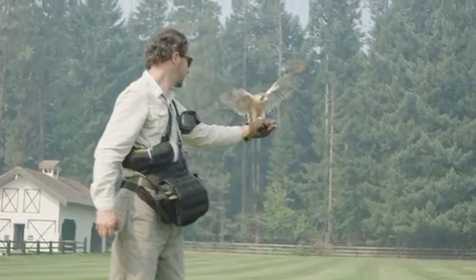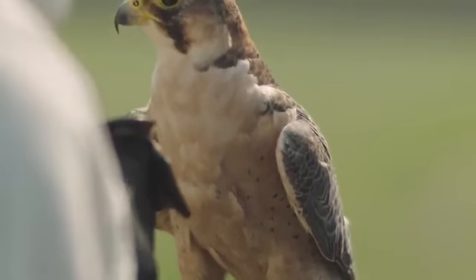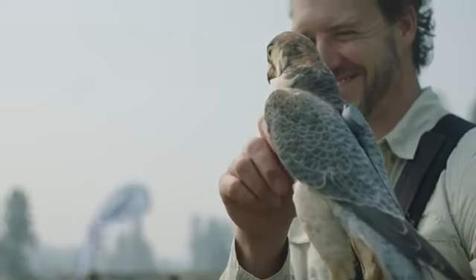All of our birds are raised in captivity, and Copper was raised by adult falcons with him and his siblings. So when he first came to me for training he was very wild. But because of his breeding and the way he was raised, he has a fantastic personality and he's just a joy to work with.